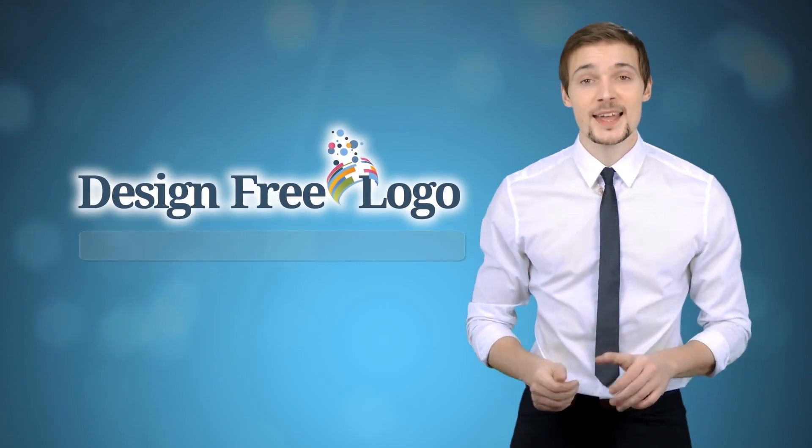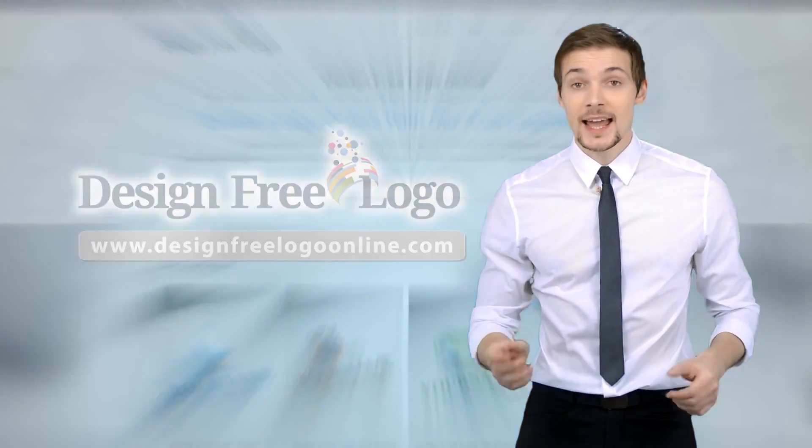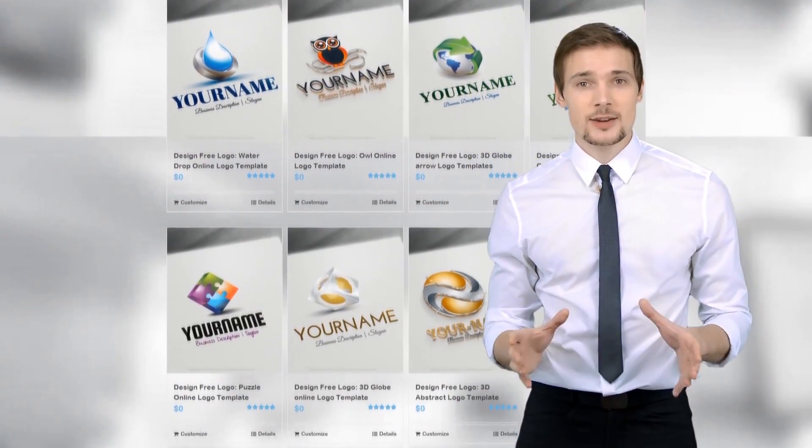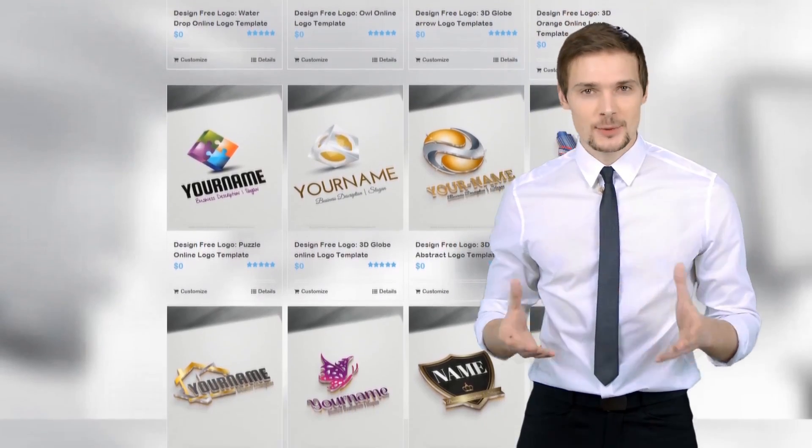Have you been looking for an outstanding logo for your business? Such process always involves huge costs or hassle to achieve the right result. Until now. Welcome to Design Free Logo Online — a much simpler solution. They've literally made logo creation extremely easy for small businesses.